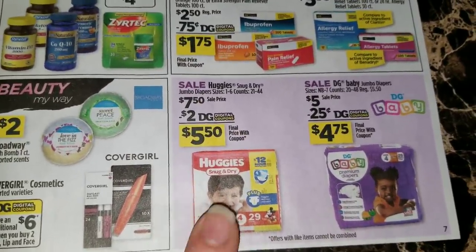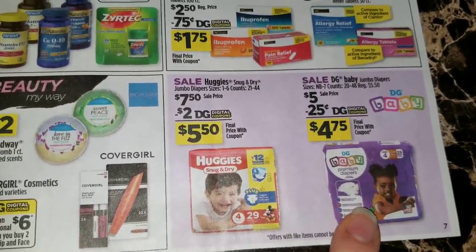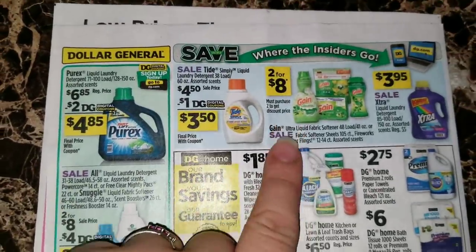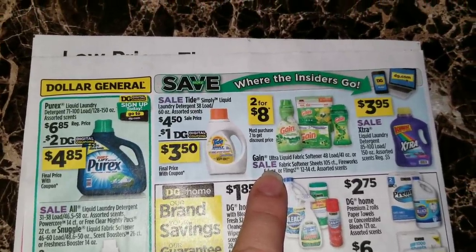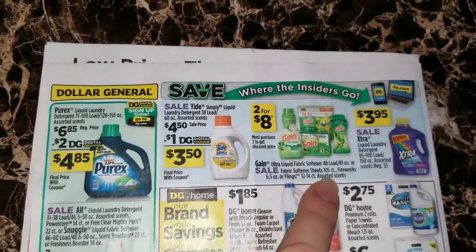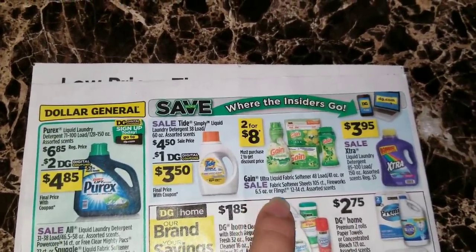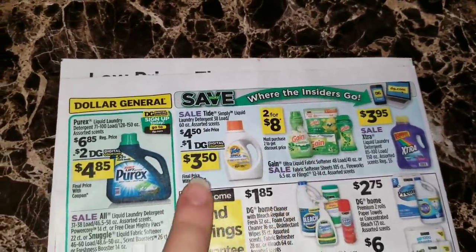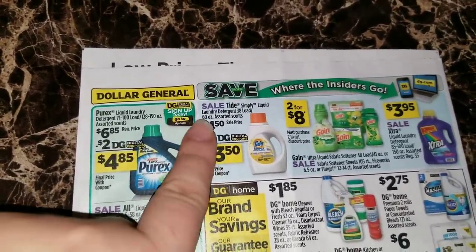We've got some diaper coupons here. With the two dollar Huggies coupon you'll be able to get the jumbo packs for five dollars and fifty cents, or the Dollar General baby jumbo diapers for four dollars and seventy-five cents with those digital coupons. On the back, we've got two for eight dollars on the Gain Ultra liquid fabric softener 41 ounce or the fabric softener sheets 105 count, the Fireworks 6.5 ounce or the 12 to 14 count Flings - two for eight dollars on those.